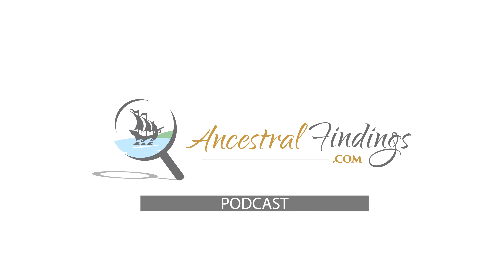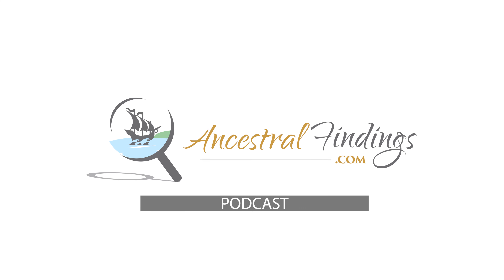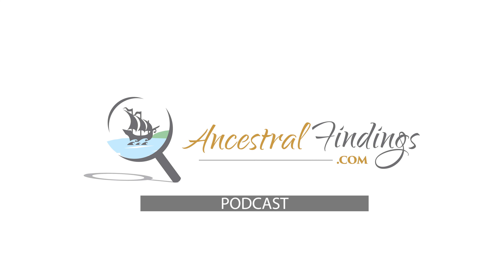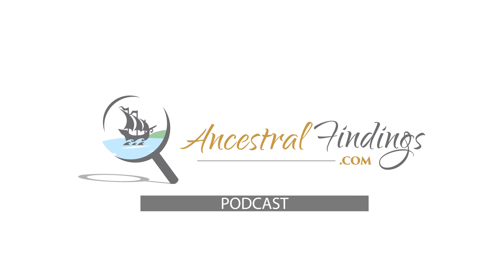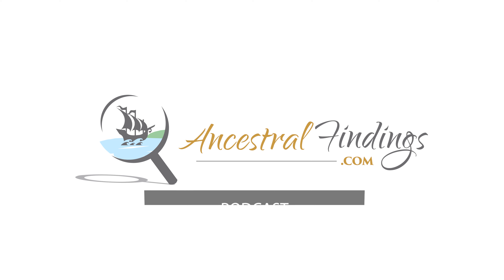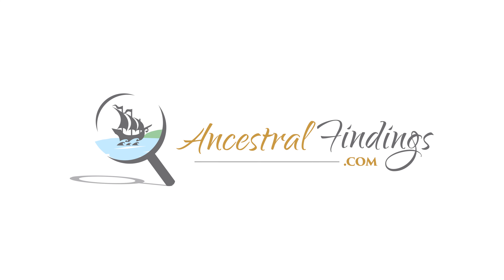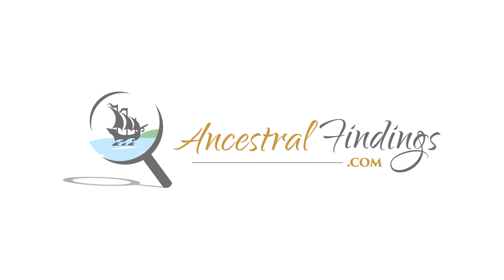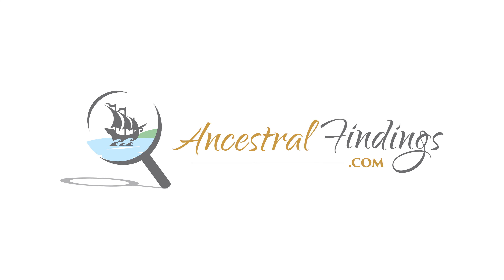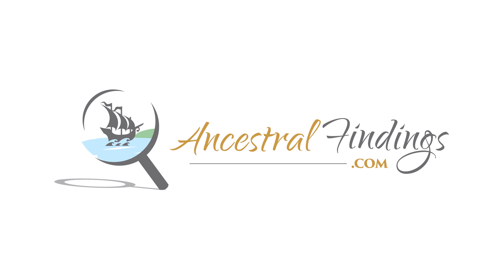Welcome back to the Ancestral Findings Podcast. Fold3 is a genealogy website that specializes in military records. Partnered with the National Archives and Ancestry, it includes records from every American war and military action, as well as records from dozens of other countries. There is also a large variety of non-military records there that make the site useful for almost any genealogist. This is what you need to know.